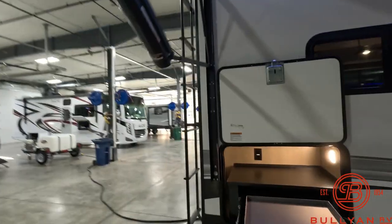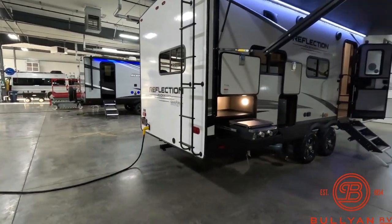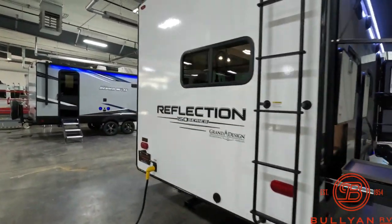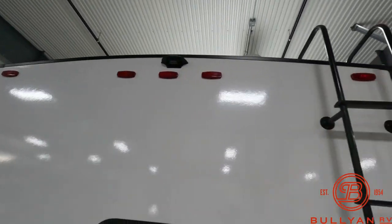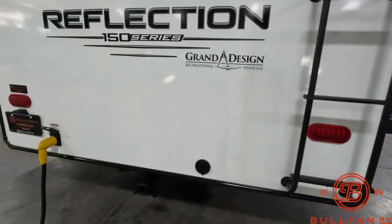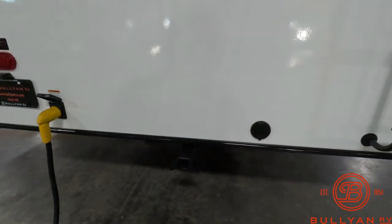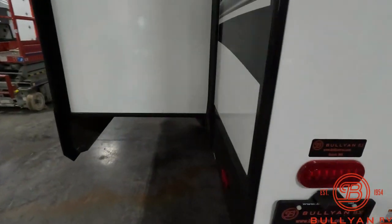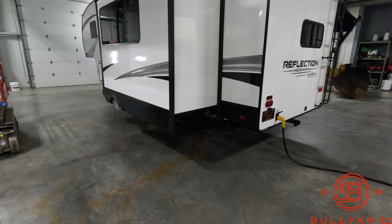This 270 does have the cold weather package — you're fully enclosed heated underbelly. Backup camera prep, roof access ladder, two-inch receiver hitch on the back, spray port — all the features you'd expect from a Grand Design product.